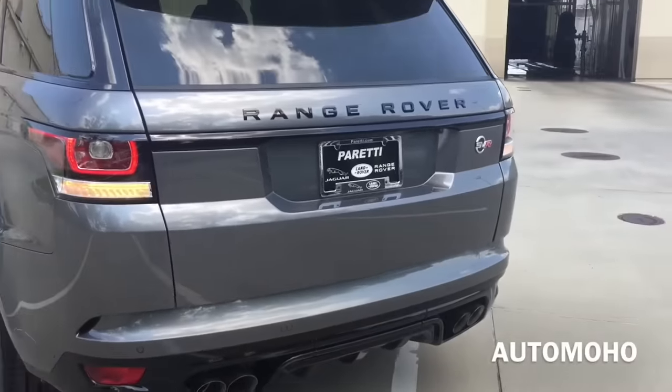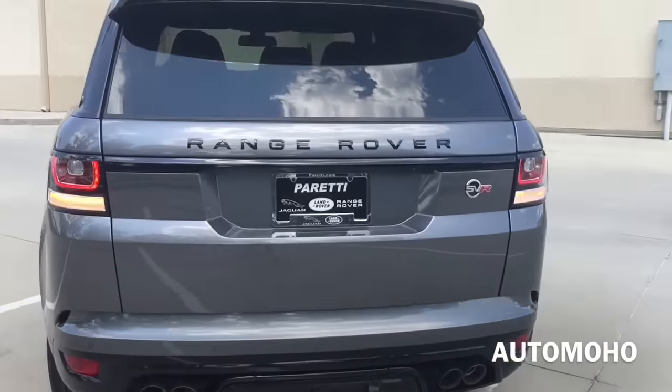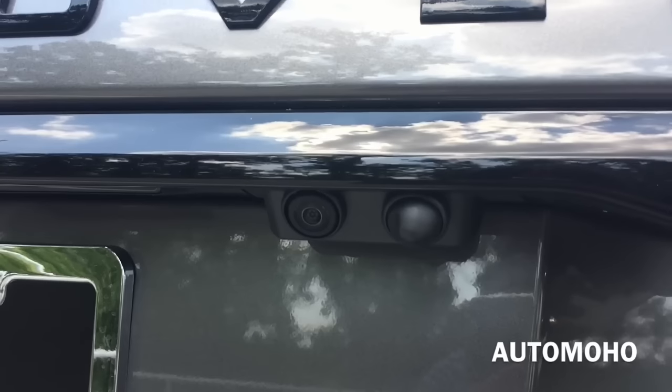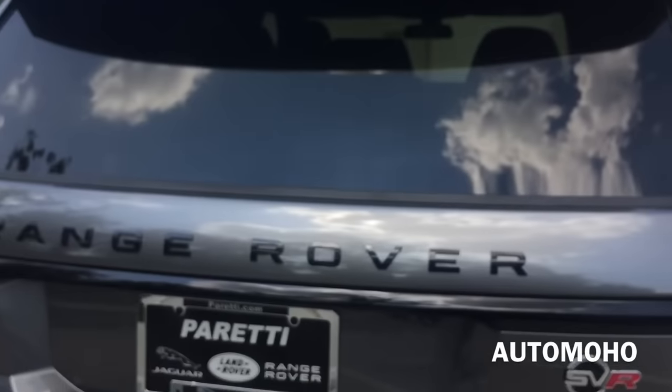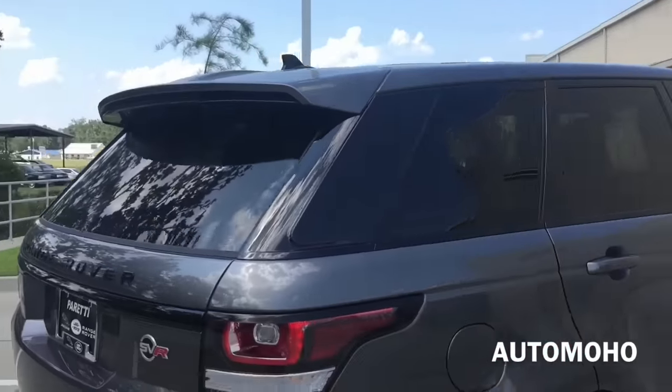Very aggressive looking. A closer look at the exhaust tip as well as the rear diffuser. The rear camera is located right above the license plate and will activate once the vehicle is in reverse. On top you have the roof spoiler with integrated third LED brake light.